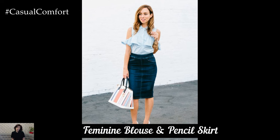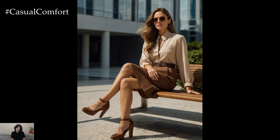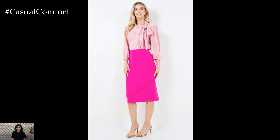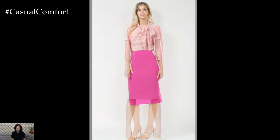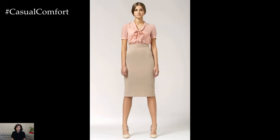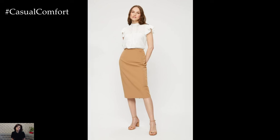Combining a feminine blouse with a pencil skirt creates a classic office look that is both stylish and professional. Choose a blouse with details like ruffles, lace, or a subtle print, and pair it with a high-waisted pencil skirt that falls just below the knee. The pencil skirt should be well-fitted but comfortable, allowing for ease of movement. Pair with pumps and minimal jewelry to keep the look elegant and refined. This combination is perfect for presentations, client meetings, or any situation where you want to make a polished impression while showcasing your personal style.